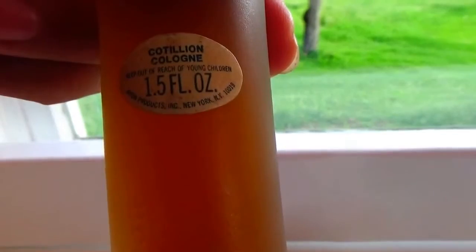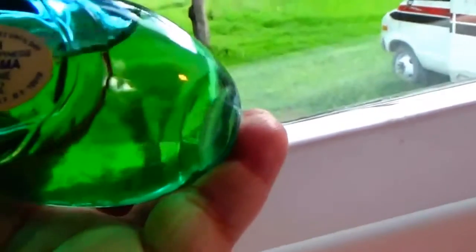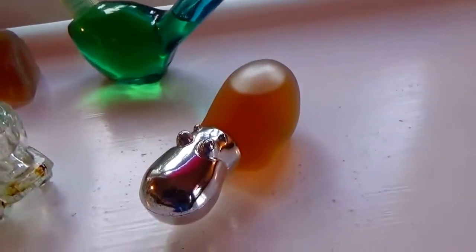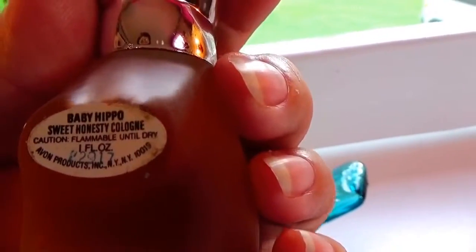Now this was one of the old hot dogs. Of course he lost his head, poor hot dog. He was one of the little hot dogs but the cap - the head - is missing. Just like this birdie's missing. This was Beautiful Bluebird - Bird of Happiness. He was so happy he lost his head! And look at this one - a hippo! The hippo is Baby Hippo Sweet Honest Cologne. Wow, that's a good one too.